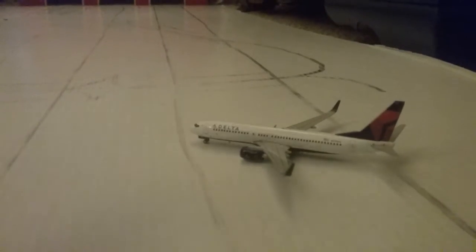Here's the box — I don't know if you guys can see it. Let me back up the camera. Here's the box. It's a standard Gemini Jets box. You can try and pause the video if you want to try and read it, but I don't think you can.